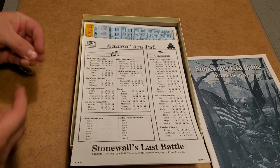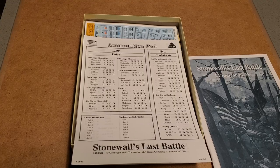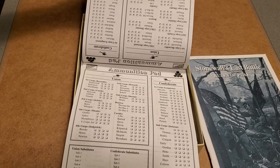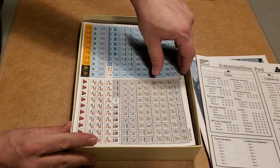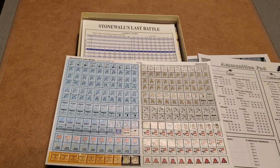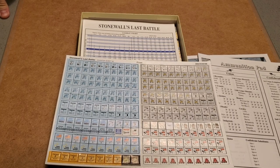We have here an ammunition pad. This is not something that we get anymore in the series. I'm not sure if that's because these rules are now obsolete — that's possible. Looks like they're the same on both sides — you can track Union and Confederate ammunition. I did mention it's the smallest game in the series. We have one countersheet, which is the leaders — what I call the leader markers — which are leaders and units.